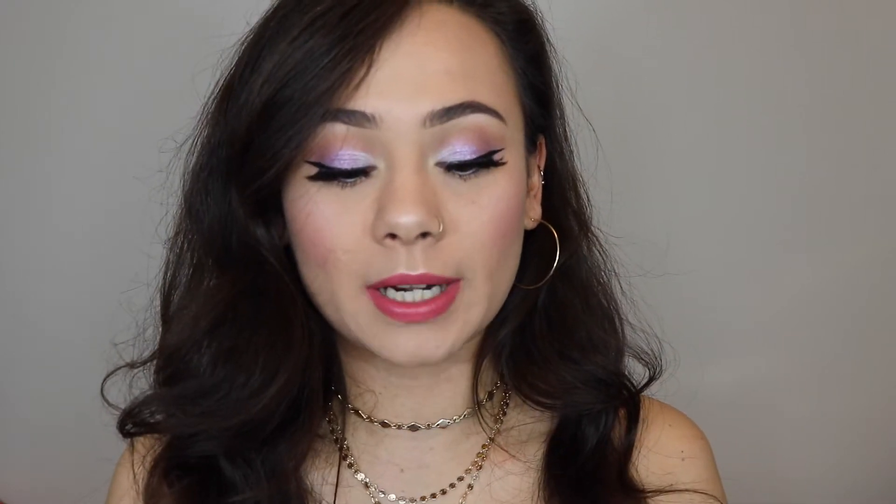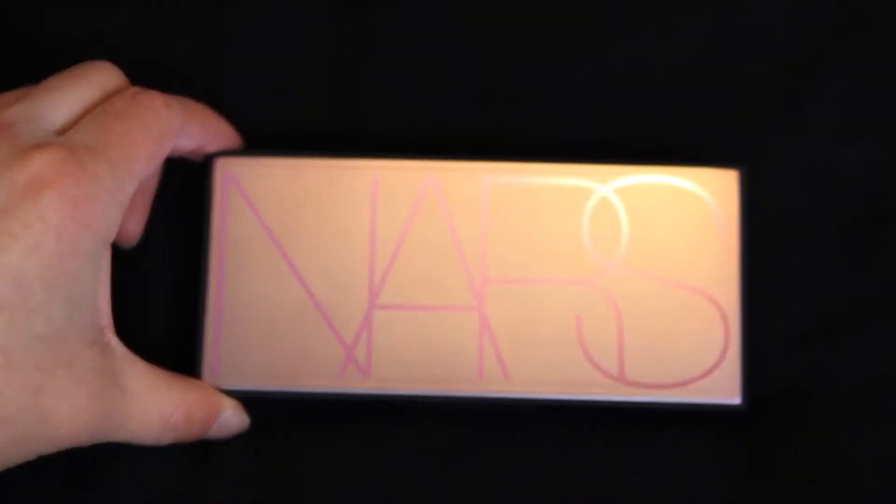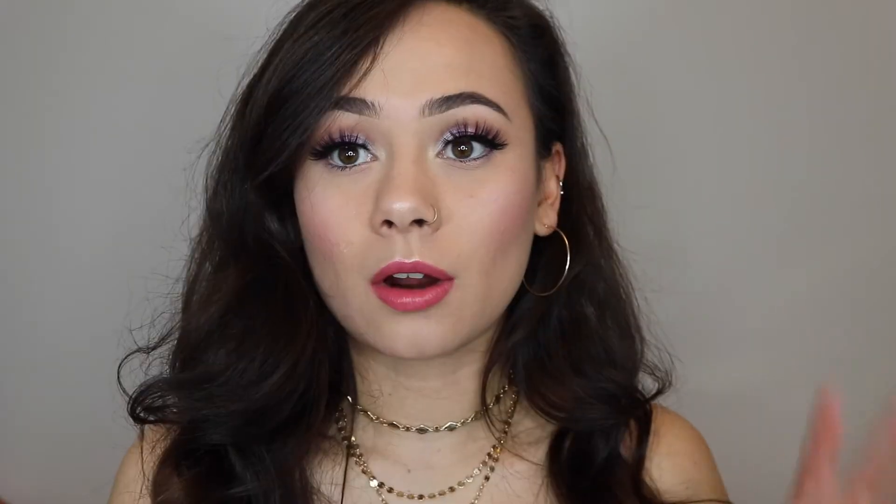It is $49 on Sephora.com and I believe you can get it off of NARS as well. It is a limited edition, one of their new spring releases, and it comes with six colors in the palette. You can get this right now on Sephora — they have two-day shipping if you want to get it as a Valentine's Day gift, because the colors are so pretty and Valentine's-y. When you get it, it comes in a really pretty lilac duochrome shift box, and once you open it the palette itself also has that same really pretty lilac shift to it.